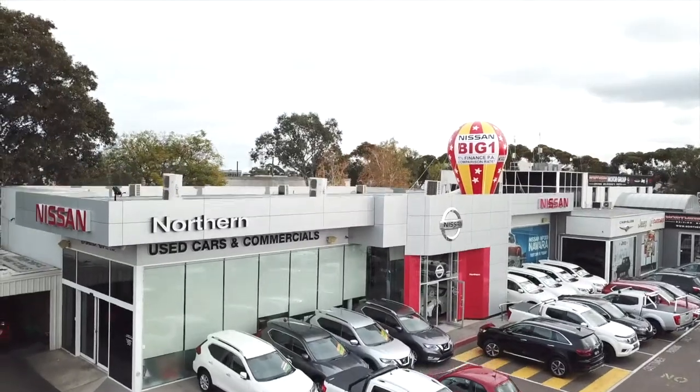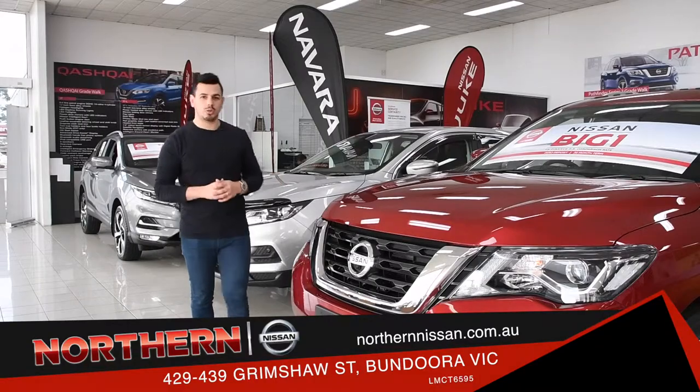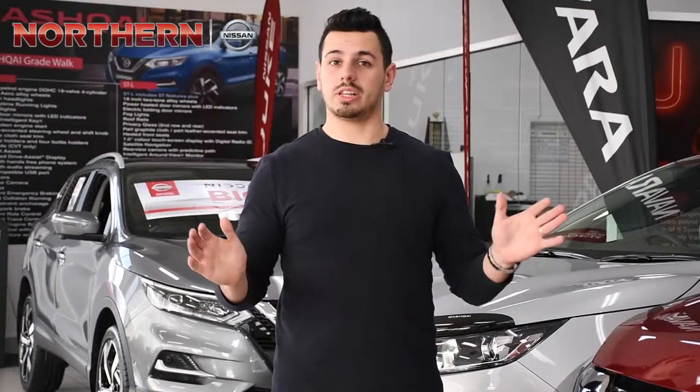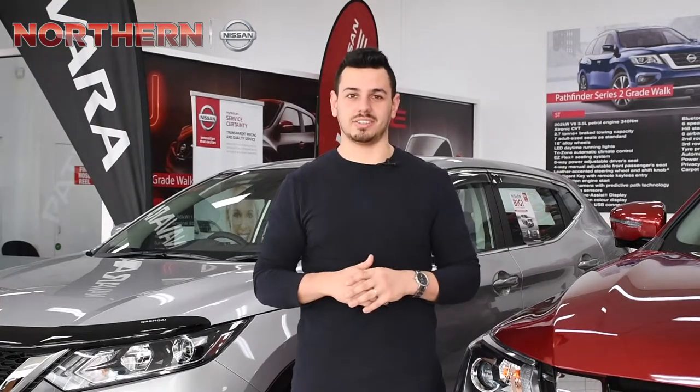Hi there, Nando here at Northern Nissan, and boy do we have an incredible sale for you. From today until June 30, all used and demo Nissans have been drastically reduced. They've got to clear the lot for the new financial year. Qashqais, Pathfinders, 370Zs, Navaras — you name it, Northern Nissan have discounted it.